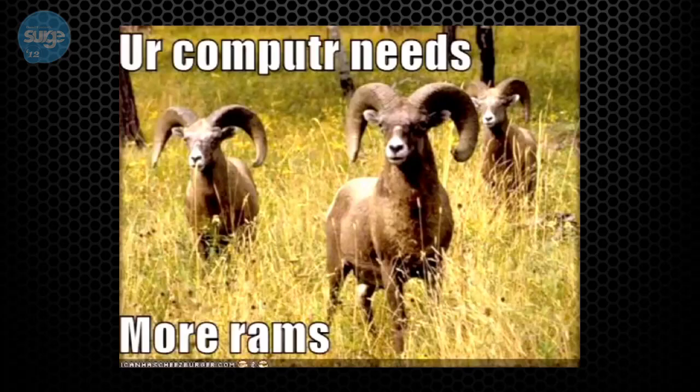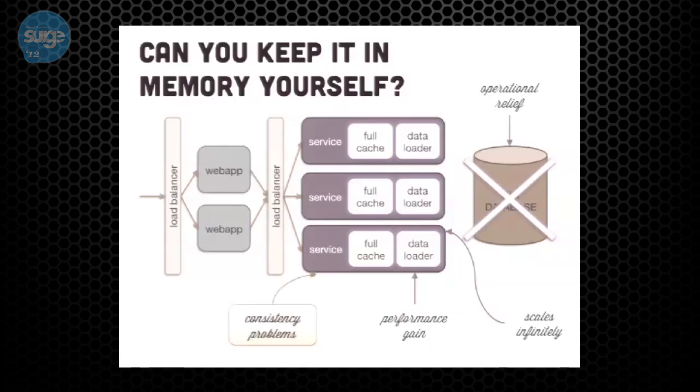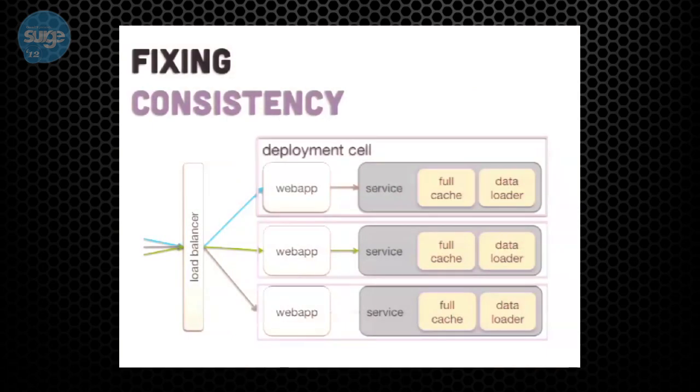The one remaining problem is consistency. We made the decision that giving a great user experience is more important than having data be absolutely accurate 100% of the time. We use two techniques: first, we deploy everything in a cell — all the data, one partition together — and until all that data is ready, we won't serve requests from it. This is the notion of a deployment cell. Second, we use sticky user sessions to each deployment cell so users get a consistent experience throughout their session. This allows us to update each cell separately.